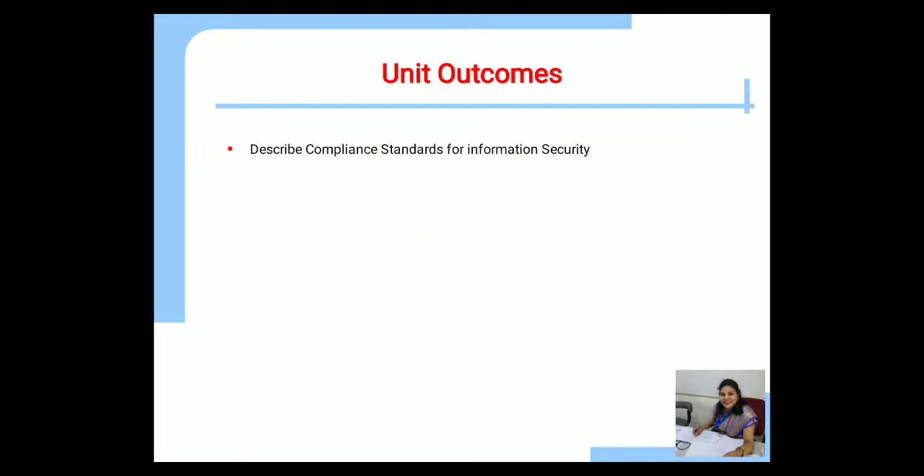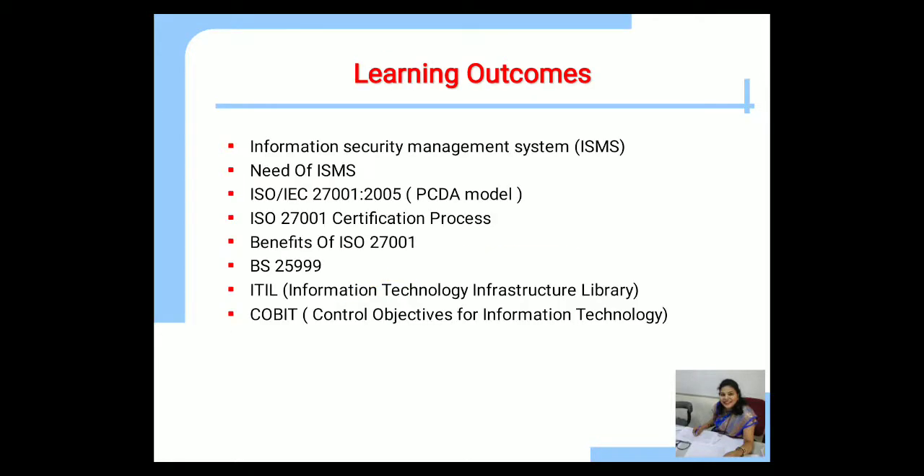These are the unit outcomes. After learning this video lecture, you will describe the compliance standards for information security. The learning outcomes are: Information Security Management System (ISMS), need of ISMS, PDCA model i.e. ISO IEC 27001-2005, ISO 27001 certification process, benefits of ISO 27001, BS i.e. British Standard 25999, ITIL i.e. Information Technology Infrastructure Library, and COBIT i.e. Control Objectives for Information Technology.